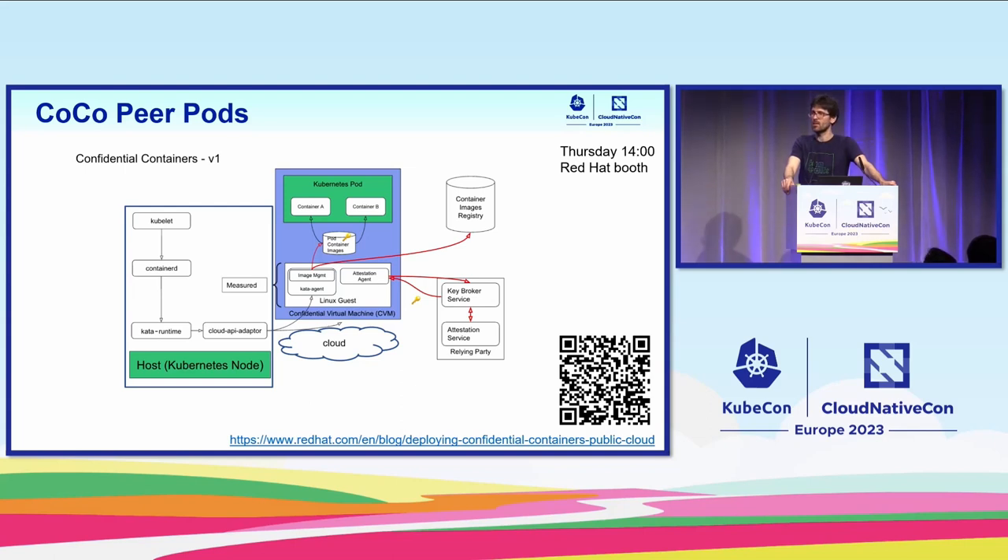There is a difference with peer pods compared to the previous two cases — we are not in control of the hypervisor bringing up the confidential guests. The hypervisor is specific to the cloud platform. There may be differences in the guest firmware, so the measurement may differ a bit, but it will still be confidential.